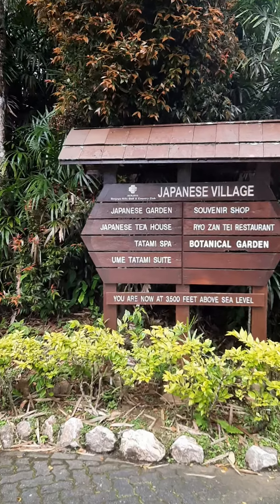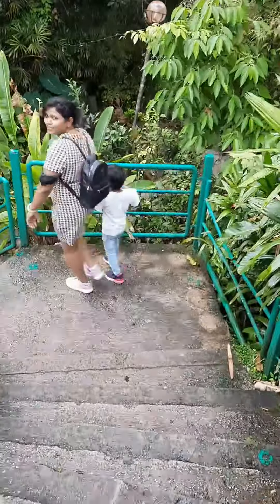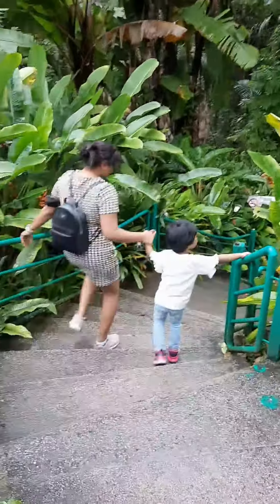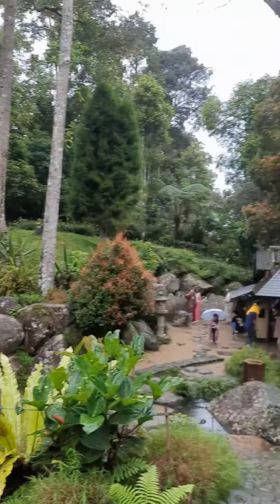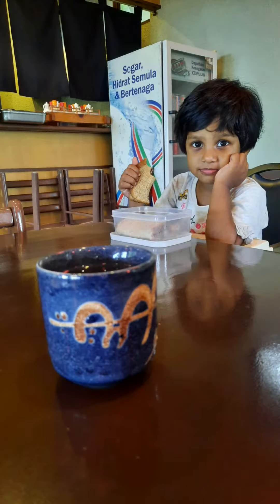Next, I am going to show you a Japanese village. Here is a Japanese garden and a Japanese tea house. The weather is very good. First, I am going to show you a Japanese tea taste.